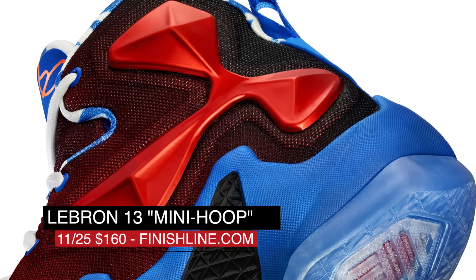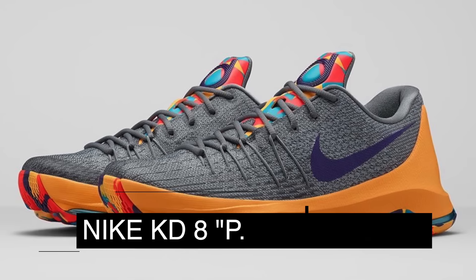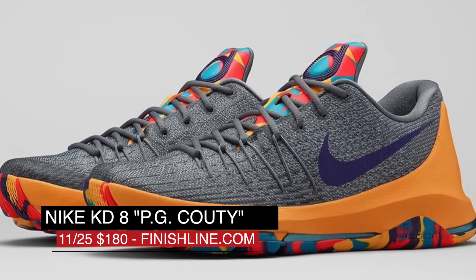If you wanted to pick up something for the kids, the LeBron 13 dropped in the Mini Hoop colorway for $160. And if you want to show KD some hometown love, the PG County colorway of the KD 8 dropped in all sizes yesterday as well, and you can grab those for $180.